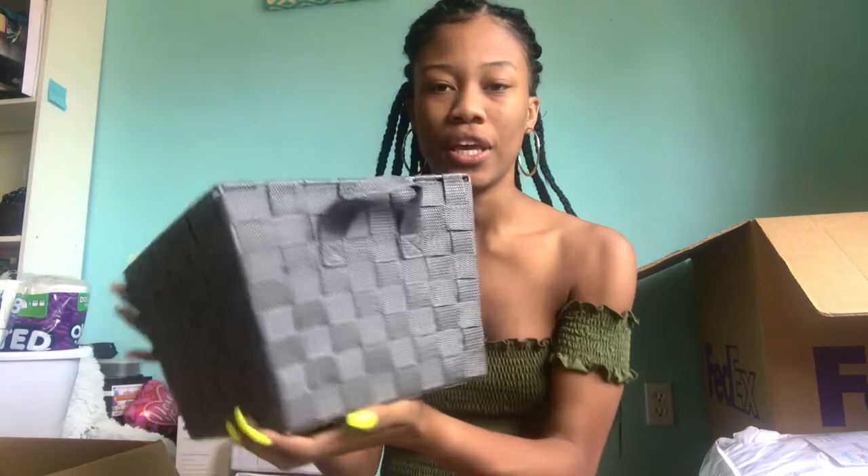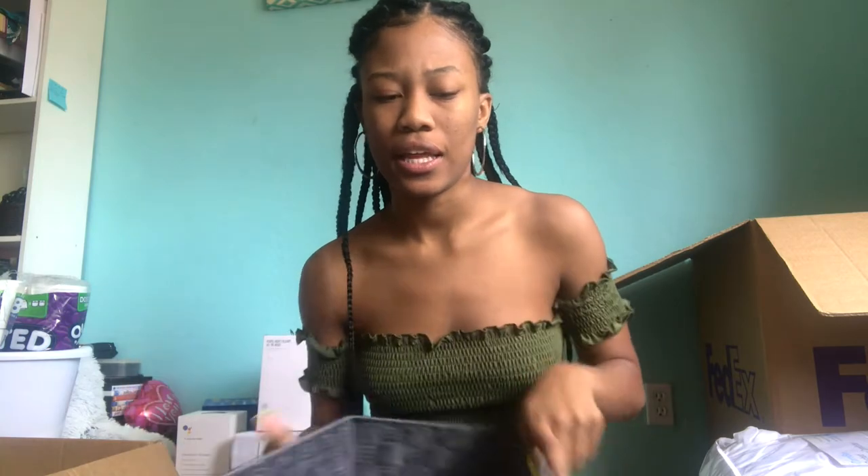I also got this cute basket from Fry's. I'm going to put it under our sink and put cleaning supplies in it. I might get another one because there's a lot of space under the sink and I want to utilize all that space.